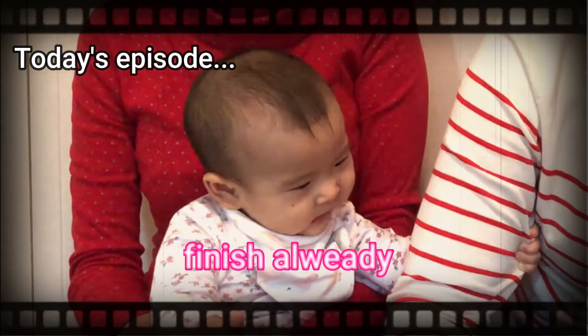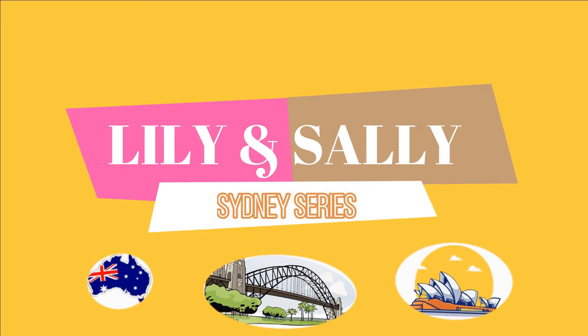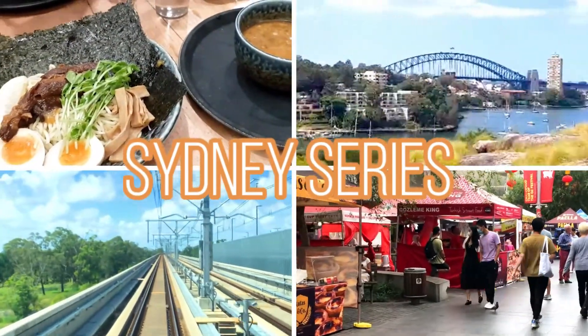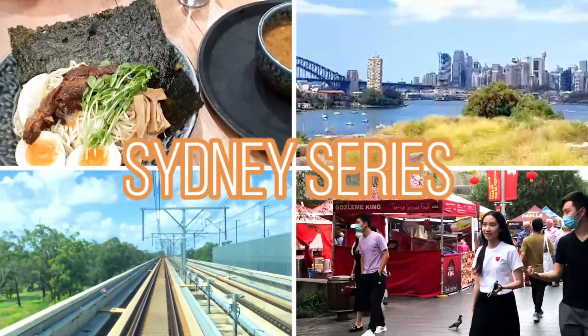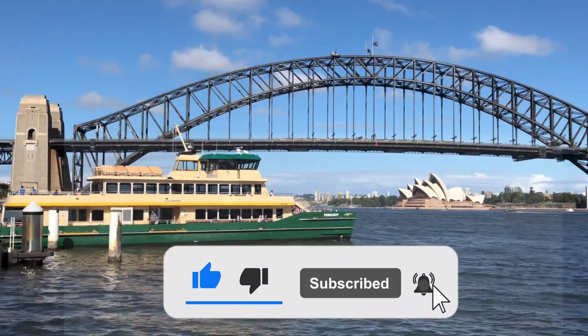Available 24-7, for free. Hi everyone, it's Lily here. I'm Sally. In this series, we're going to talk to you about settling in Sydney. We've made this series for those people who are considering moving to Sydney to live. In today's episode,